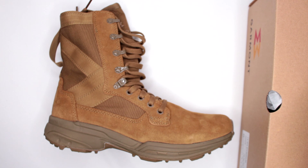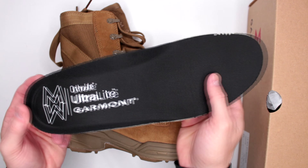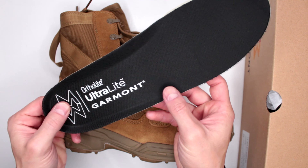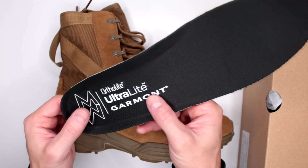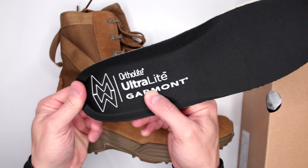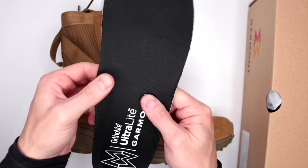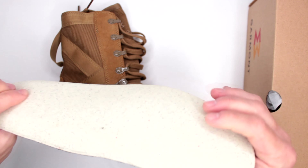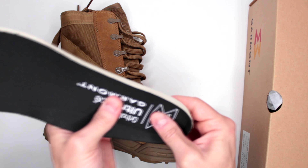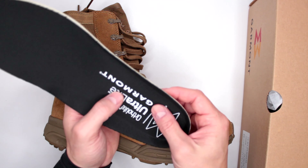18.5 ounces — I was two and a half ounces off, not too shabby. Pretty impressive for everything these boots provide. Another factor contributing to comfort is the flexibility of the outsole. As you can see, it's very flexible — even though the rubber quality is good and very tough, the flexibility is excellent. You can definitely run properly in this boot, so if you're getting these for rucking you'll definitely appreciate this.